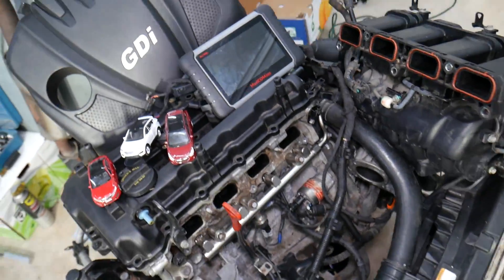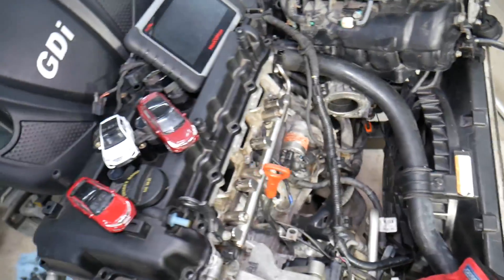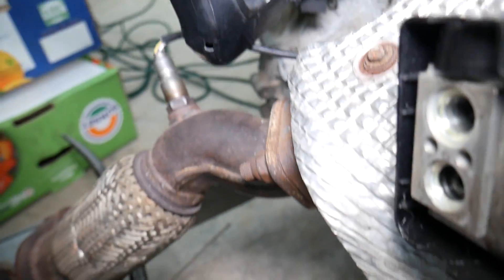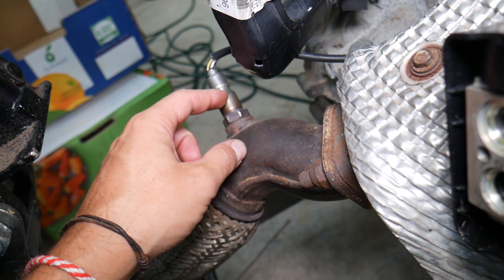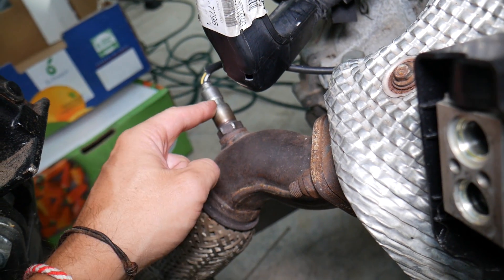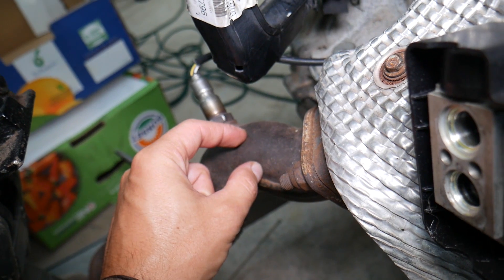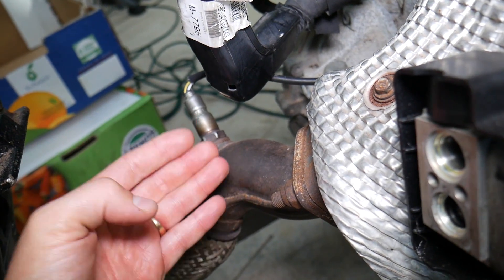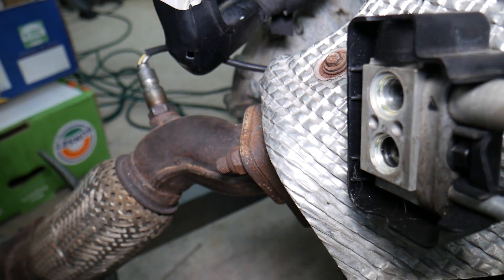This is a 2.4 GDI engine. We have the intake manifold removed so we can explain a few things. On the backside of your GDI engine you have the exhaust manifold right here, and the first sensor on the exhaust is known as the upstream oxygen sensor, or bank one sensor one. This sensor detects how much air and fuel you still have in the exhaust, and tells the computer whether you have a lean or rich fuel mixture.